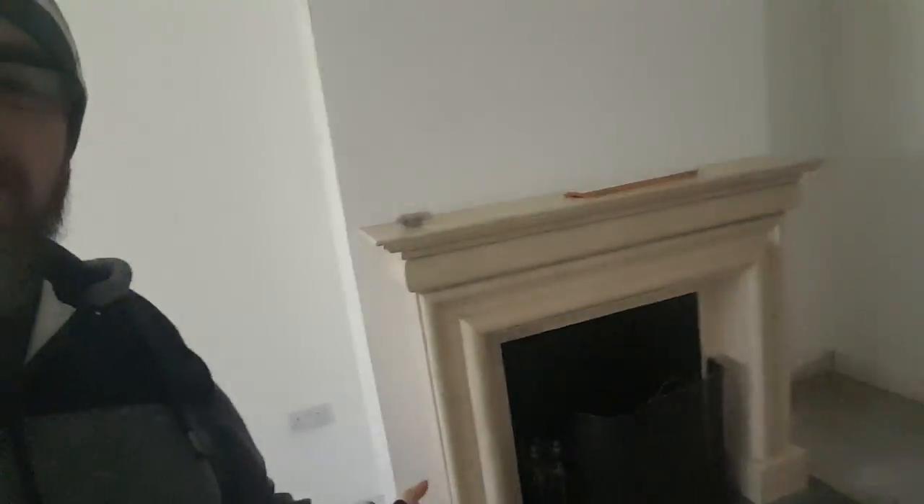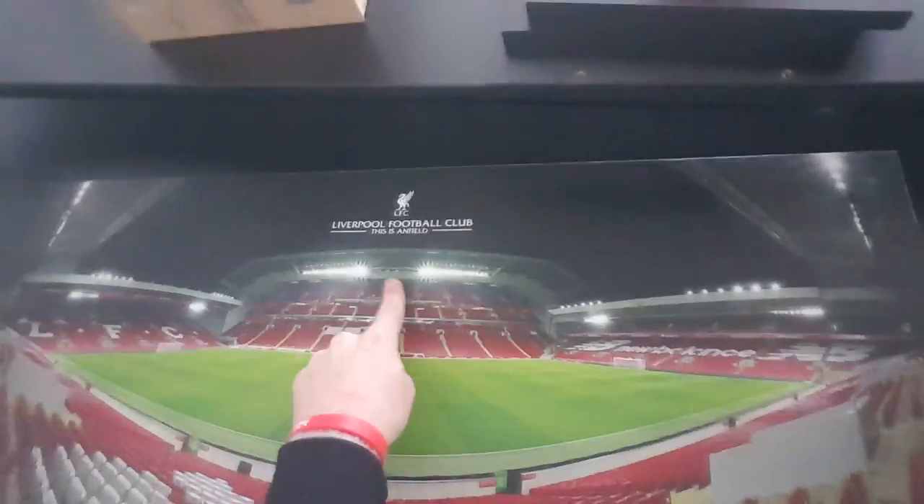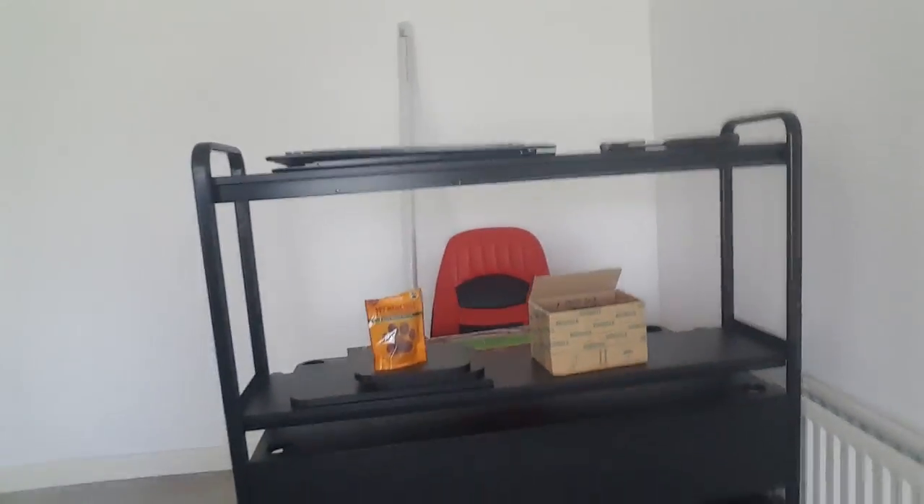So this room here is going to be our new base of operations. It's still a bit of a tip, but it's mostly an empty room. Nice fireplace there. This, my friends, is going to be my new desk. Lovely desk. This is going to be a background photo, the Liverpool thing. It's got little lights and stuff that go in there. That's going to go on this wall here behind the desk. Let me show you this angle so you can see it in all its glory.